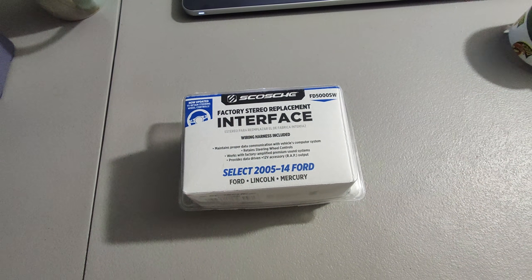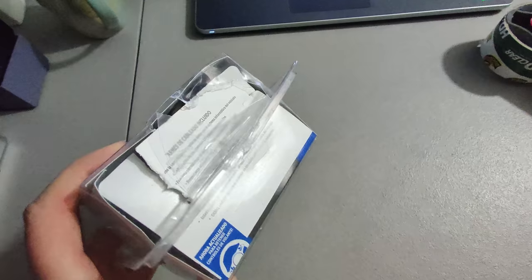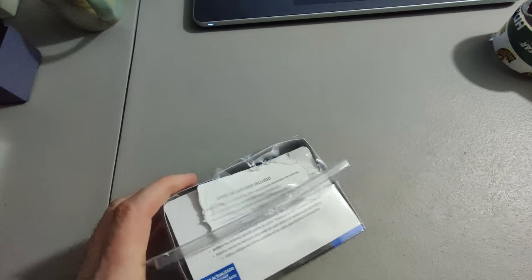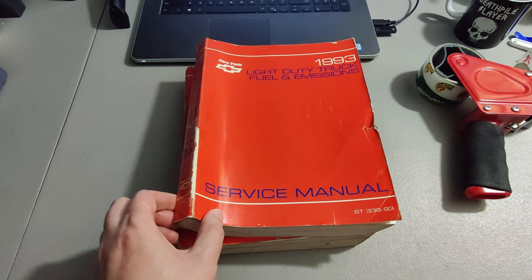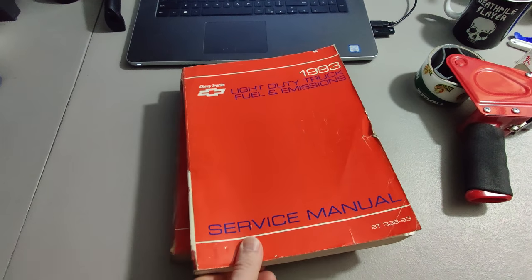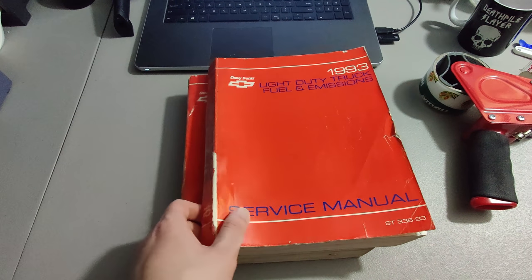I have this factory stereo replacement interface I picked up at Goodwill for $2.99 and sold it for $20 — probably could have got $30 for it, but it had been busted open. Picked up a bunch of these GM service manuals — I've already sold some of the Corvette ones and got $120 for those. Only got about $25 for these two Chevy truck manuals, but that's okay — we've already made our money back and now we're just bringing in profit.